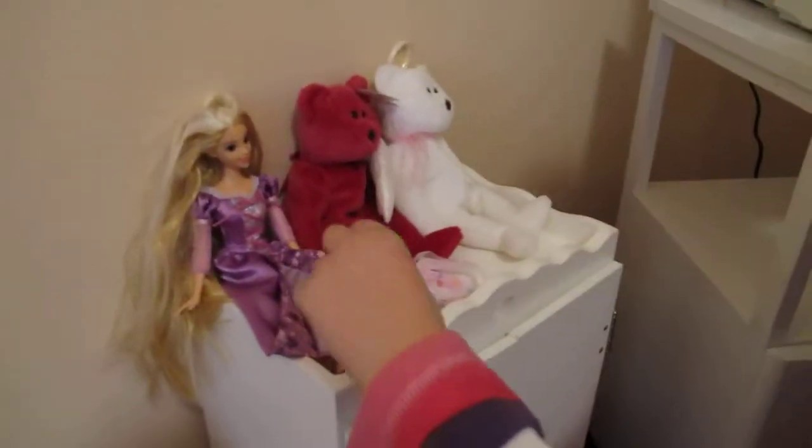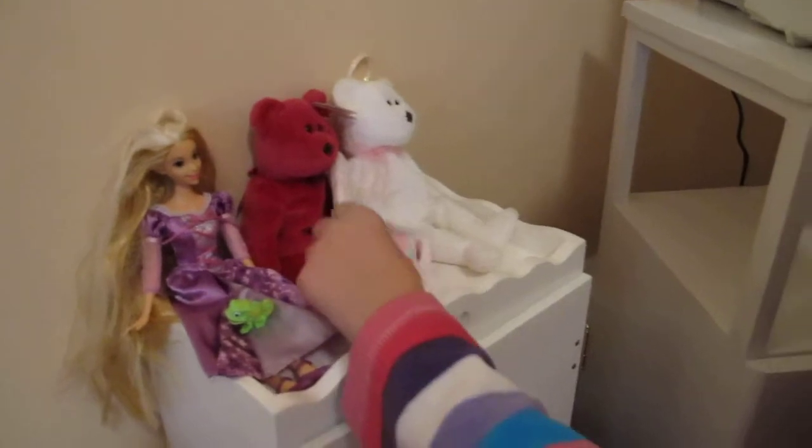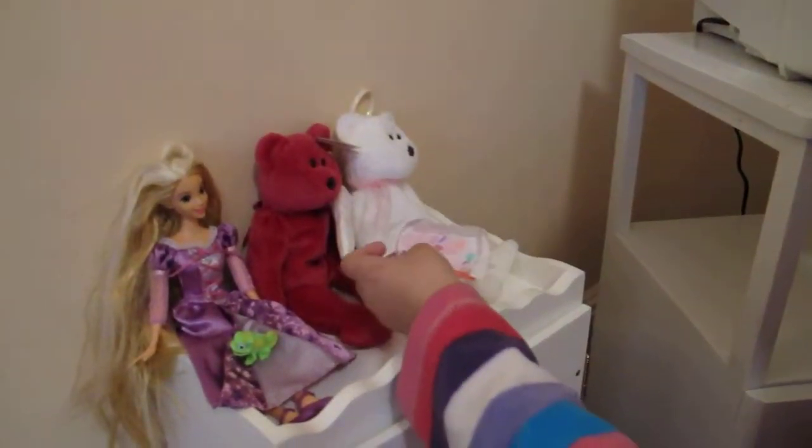This is her closet where she keeps a doll. Her lizard, which escaped from its cage — its cage, which I keep up here.